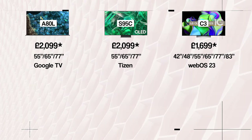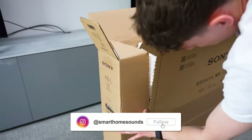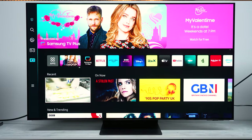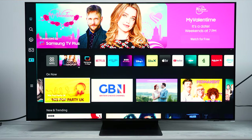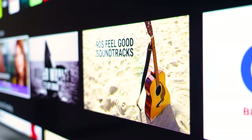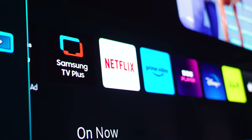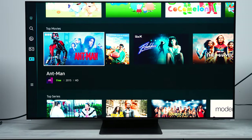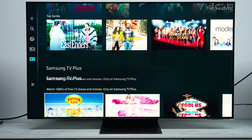All three models run off different operating systems. While many of us plug in a streaming box and never interact with the TV's interface again, you do still use elements of the TV's OS for settings and picture quality adjustments. Samsung uses a Tizen-based smart TV interface, which boasts a lot of good apps, but it really isn't the easiest to navigate. Out of the three, this is the least favourite for me — it's a little clunky, and Samsung have made a bit of a name for themselves for not having the best firmware.